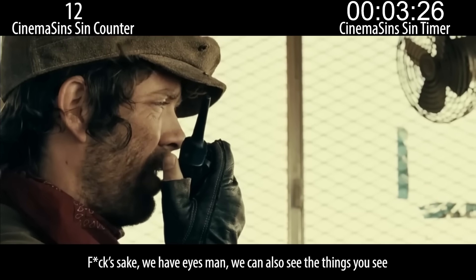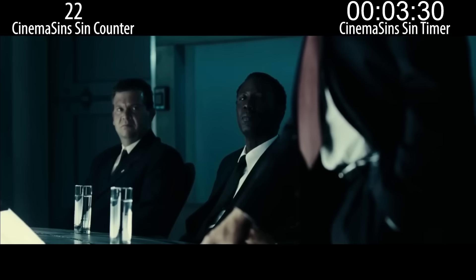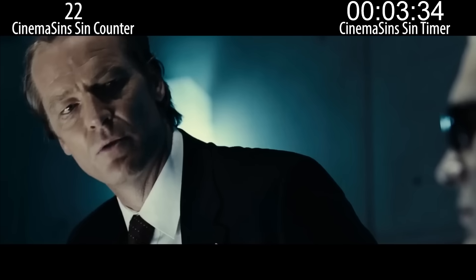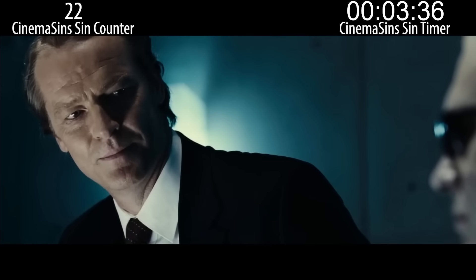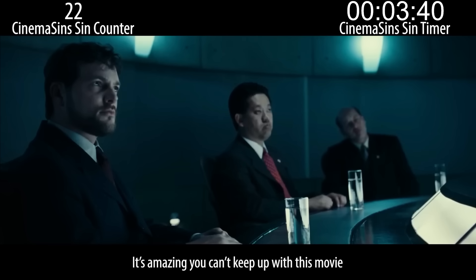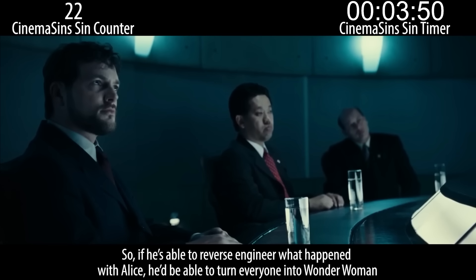Using antibodies from her blood, I will develop a serum that will not just combat the effects of the T-Virus, but potentially reverse it. And that's why I've been cloning Alice and sending her into death mazes. It's amazing you can't keep up with this movie. Alice is infected with the T-Virus, but her body adapted to it and turned her into Wonder Woman. So if he's able to reverse engineer what happened with Alice, he'd be able to turn everyone into Wonder Woman.